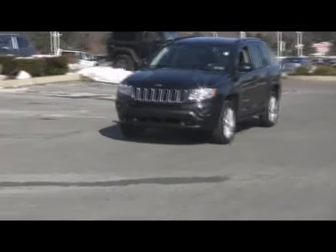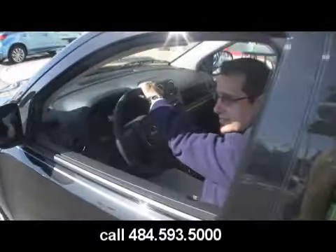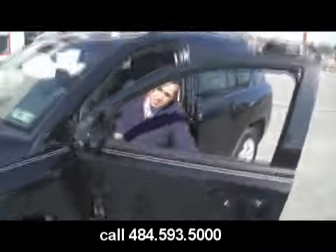Another new arrival here at Jeff D'Ambrosio Auto Group, all redone — the 2011 Jeep Grand Cherokee. What? Grand Cherokee? It's a Grand Cherokee, Mark. Know your product, David.